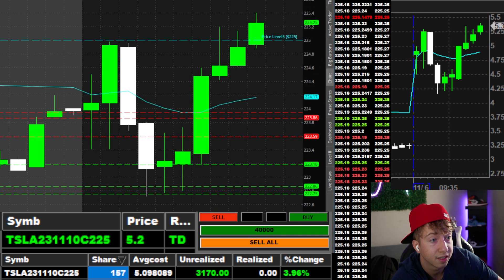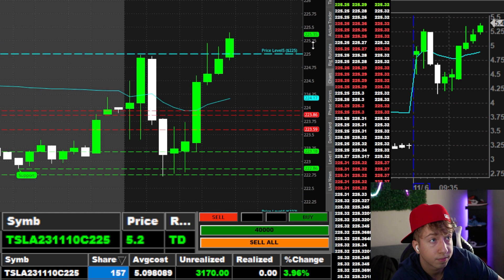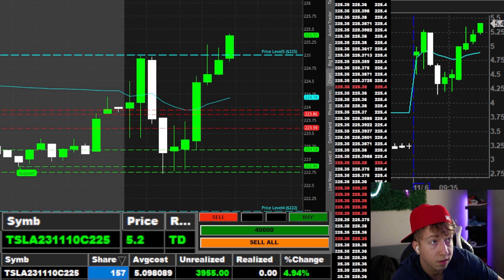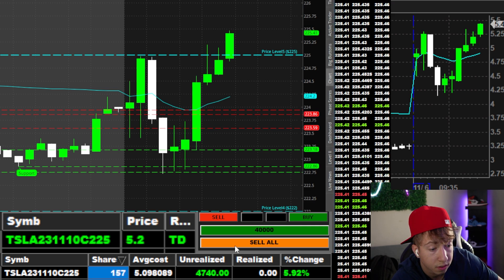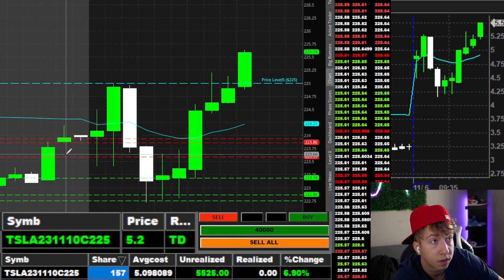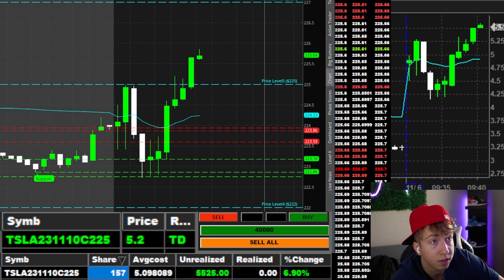After all that work — holy cow, 40s. 225 might stop on the rest of the contracts. The little guy that could. There goes the 50s. Not bad at all. I want to see 227 on the rest of these contracts.